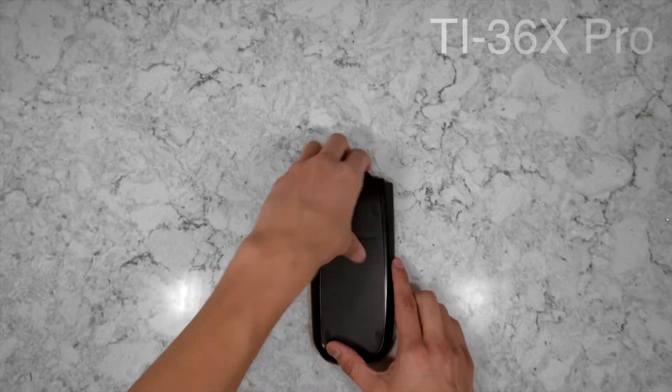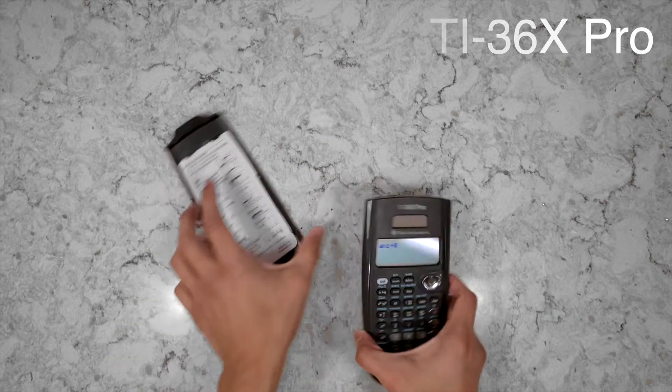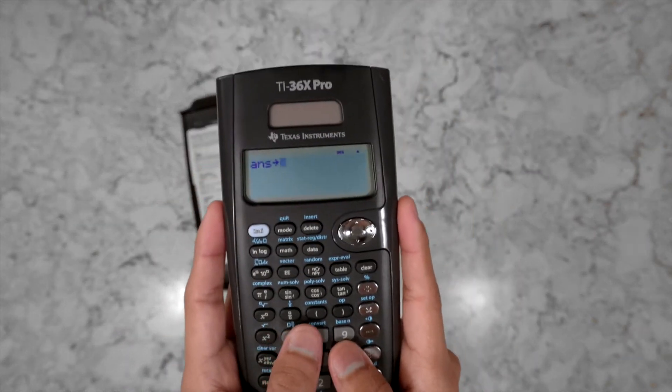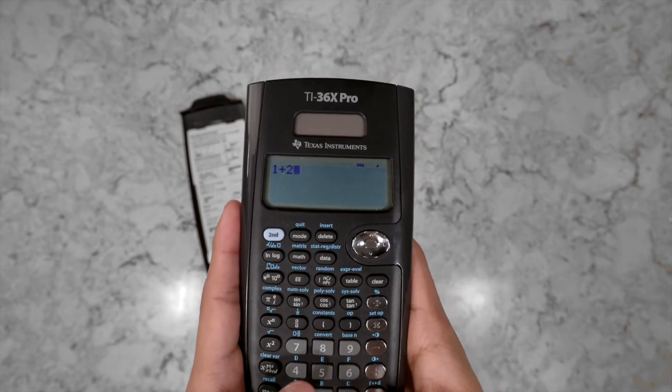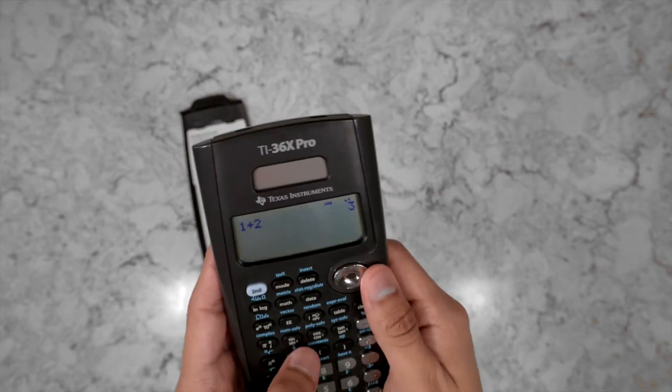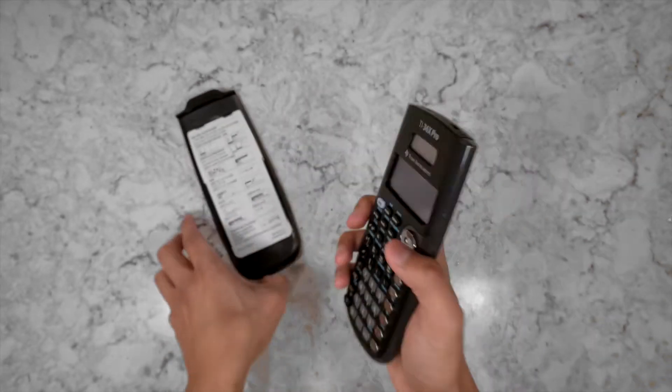Starting off the list, we have my calculator — the TI-36X Pro. You're going to need a calculator because you'll be running a lot of calculations by hand for all your classes, so pick one you like because you're going to be spending a lot of time with it.